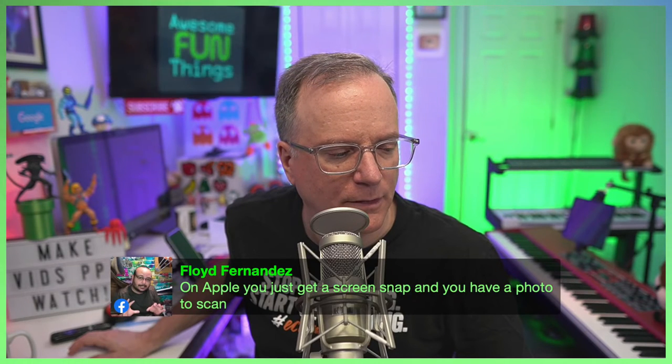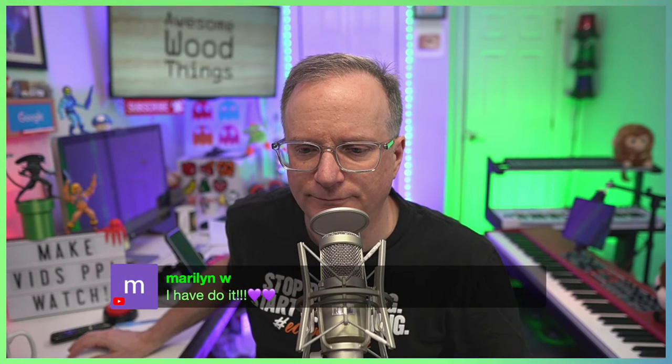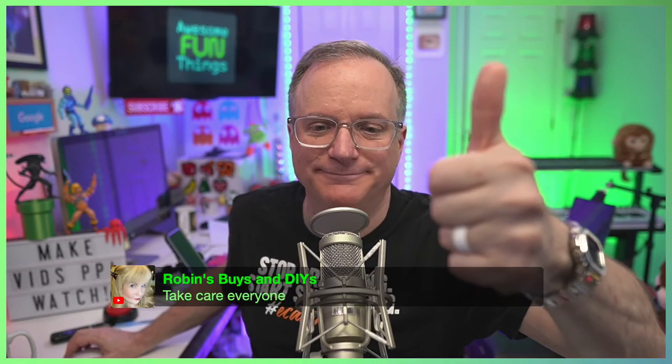So you go into the QR app and then you just load a photo from your camera roll. I have done it. Done it. Okay. Alright, gotta go. Love you all. Stay awesome. Drop a like. Bye, bye.